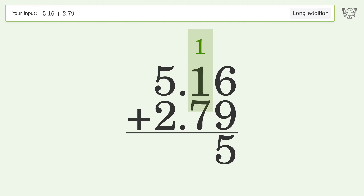1 plus 1 plus 7 equals 9. 5 plus 2 equals 7. And so the final result is 7.95.